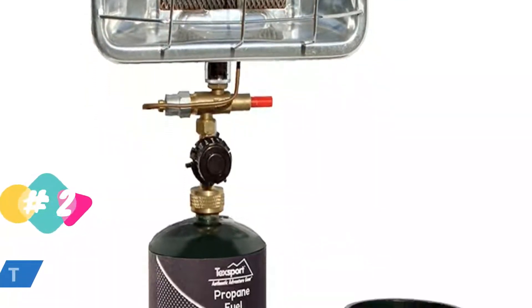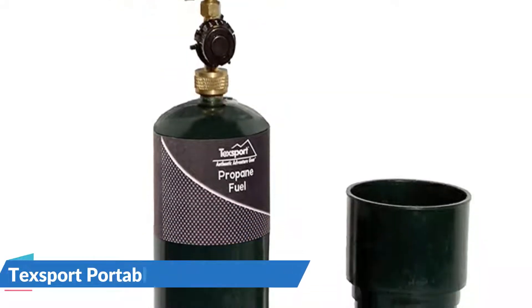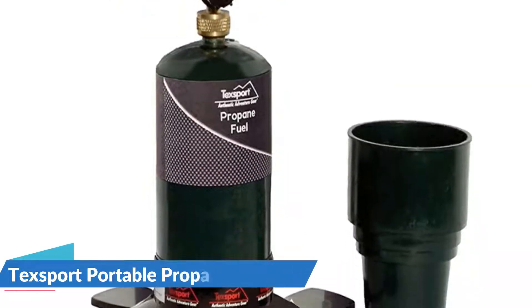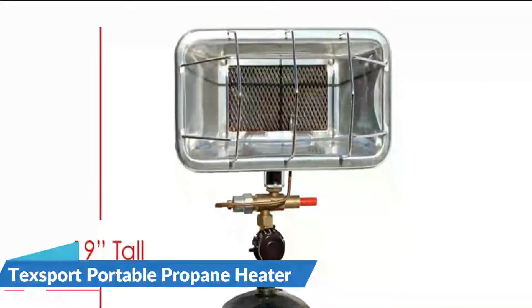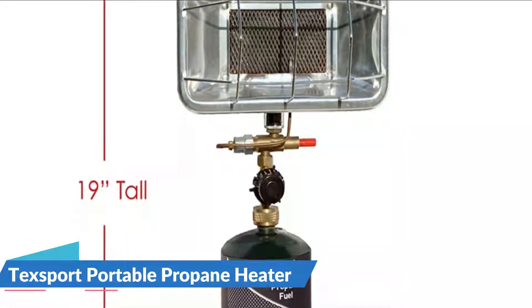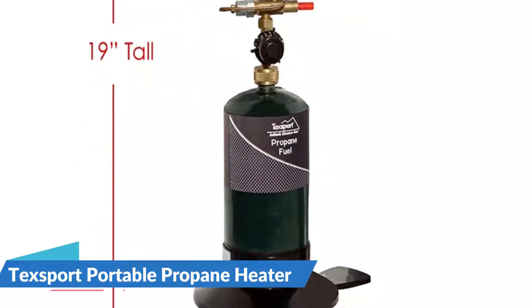Heating your entire garage isn't always necessary. Perhaps you just need to warm up a small area or direct ambient heat at yourself while working on a project. If you just need to increase your comfort in a small space, this heater could be a great portable option. One of the smallest propane heaters on the market, the Texport Sportsmate Portable Propane Heater is powered by a small propane canister.